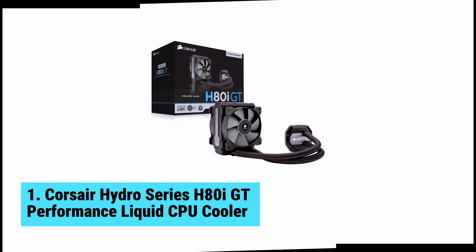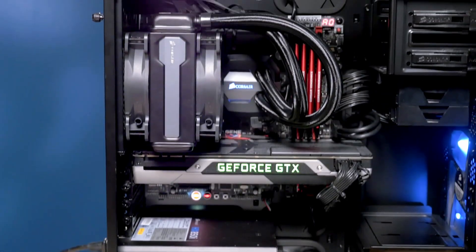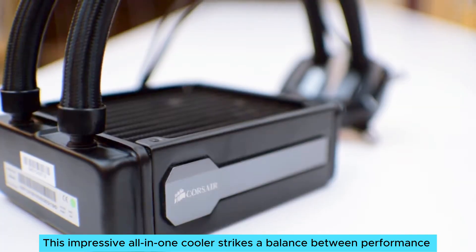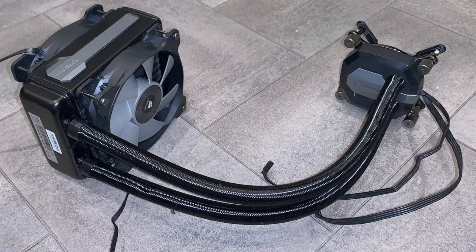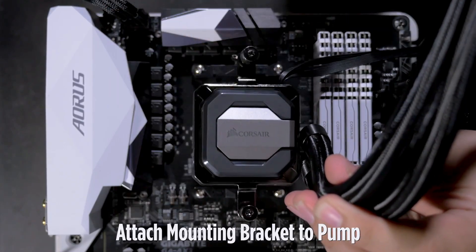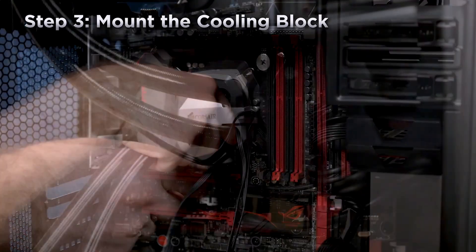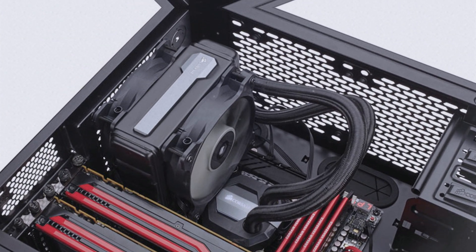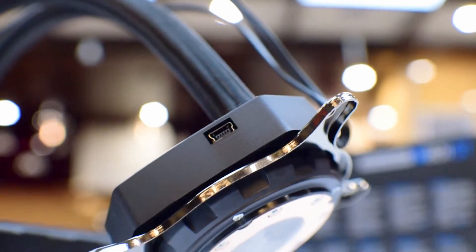At number one, we have the Corsair Hydro Series H80i GT Performance Liquid CPU Cooler, the best AIO cooler overall. This impressive all-in-one cooler strikes a balance between performance and price, making it a top choice for most gamers and PC builders. One of the standout features is its compact design — it fits snugly in smaller cases without sacrificing cooling capabilities, making it ideal for those with limited space. Installation is straightforward too; even beginners can set it up quickly. Strong performance comes from the efficient cooling system. While it may not top charts in extreme overclocking, it handles standard gaming tasks with ease. Temperatures stay low under heavy loads, which is a relief during long gaming sessions.